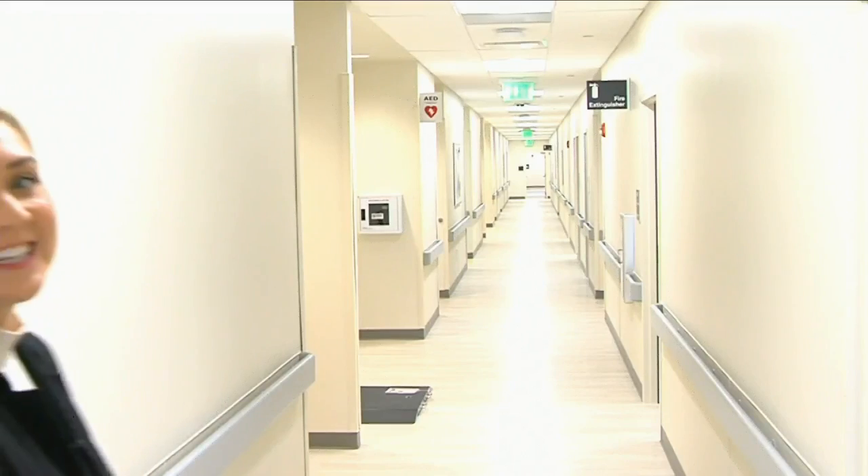As you can see, this place is huge and will provide care for so many veterans. The grand opening date is December 20th. For more information on how you or a loved one can receive care here, just visit our website at WTHITV.com. Reporting in Terre Haute, Kit Hanley, News 10.